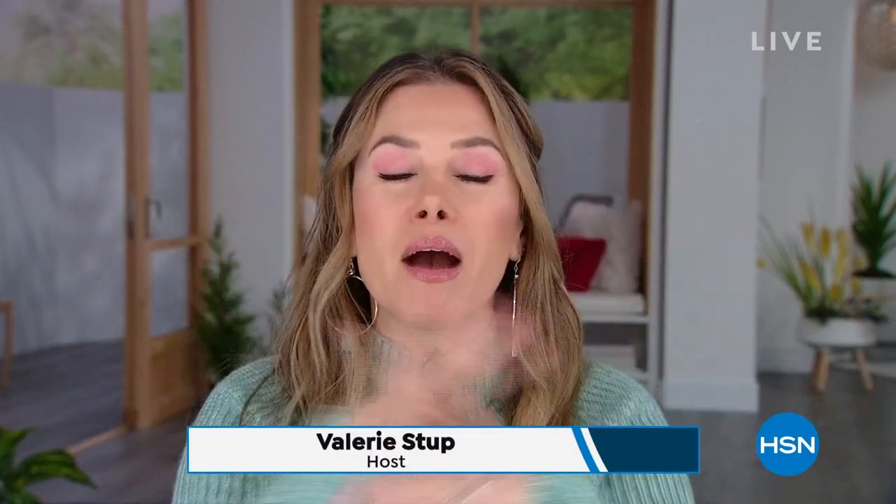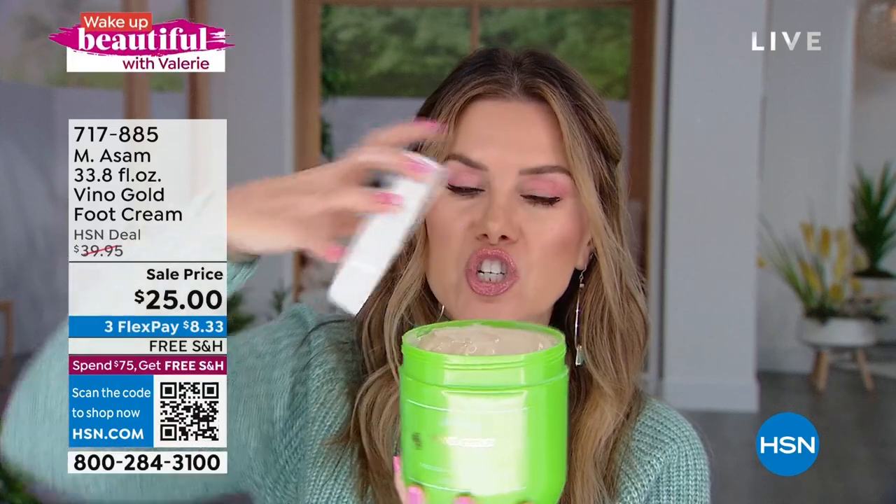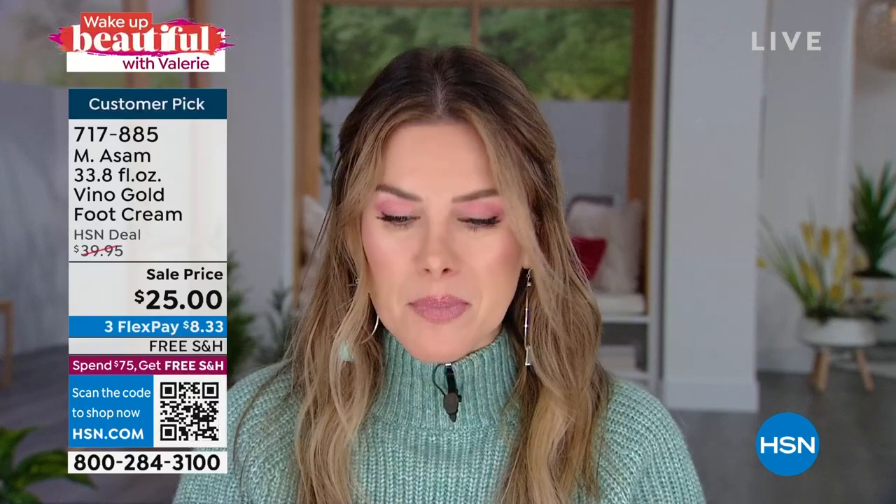My name is Valerie Steff, thanks for watching Wake Up Beautiful. The question of the day for one lucky winner getting $25 is: where's your dream vacation? I think I'm going to Paris this year. Coming up in about eight minutes, I've got — for under 900 of you — the biggest size of foot cream I've ever seen from the Emma Somm line, the Vino Gold Complex with resveratrol, OPCs, and grapeseed oil. We just dropped the price, and it has menthol so you can give yourself a little foot massage.